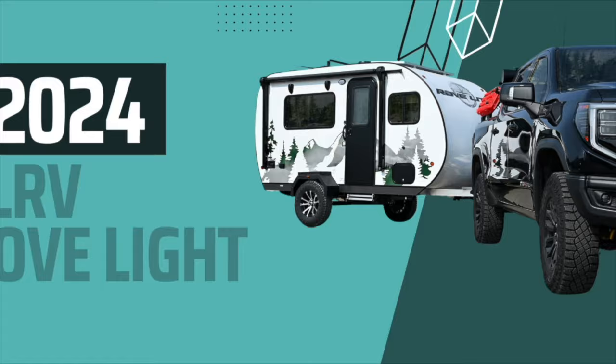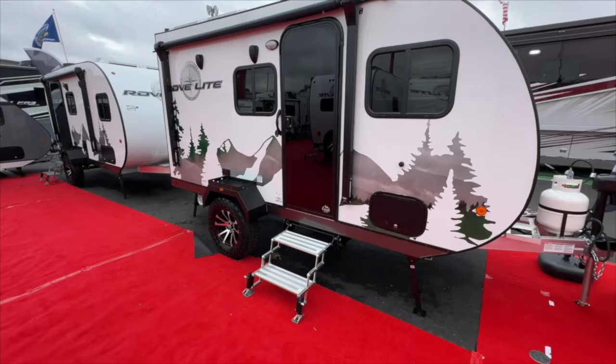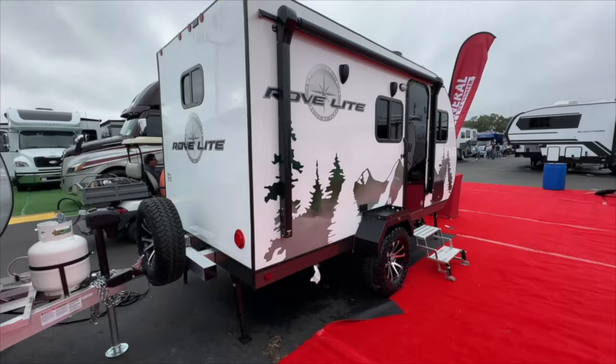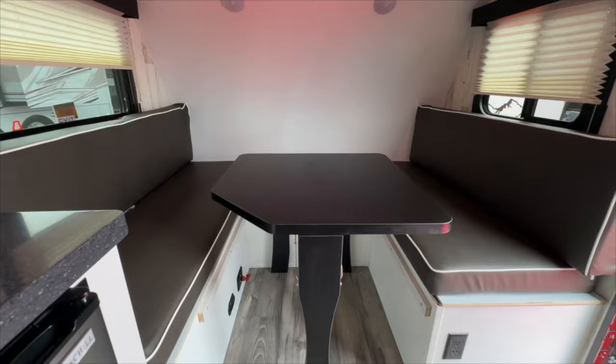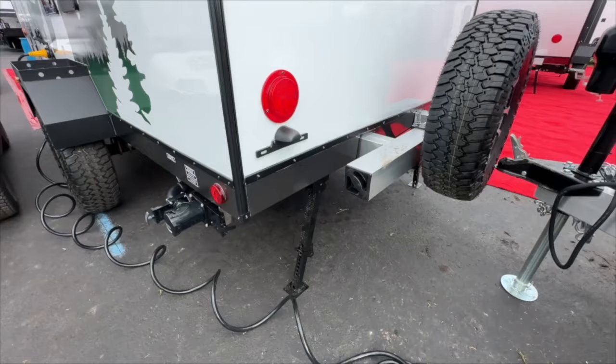Next up on the list is the TL RV RoveLight. This was an interesting unit to me because it has a fun exterior paint job, and it's also pretty light, coming in at 2,075 pounds. It's 16 feet and 6 inches in length, with 10 gallons of fresh water, 30 gallons of gray water, and again a small black water tank of 5 gallons. The dinette breaks down into a bed, and the wet bath is similar to the others you've seen. Good spare tire on the back, which can always come in handy.